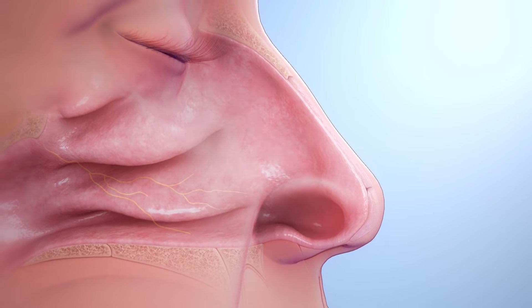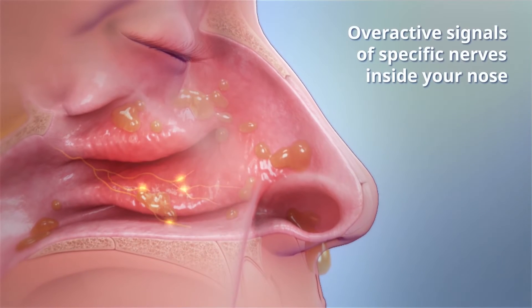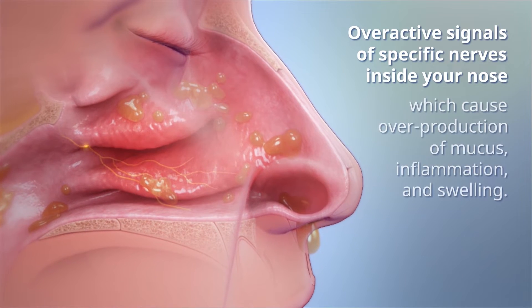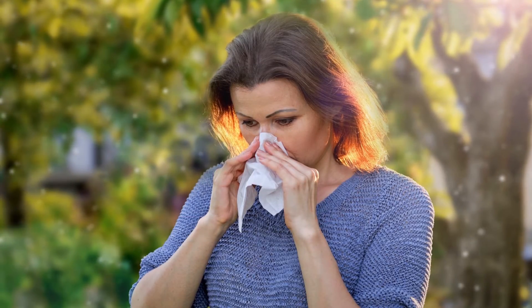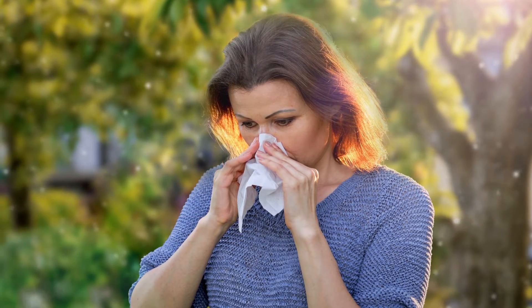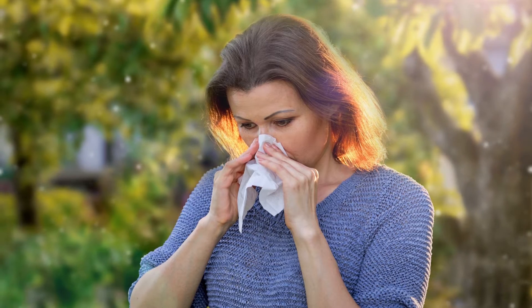Chronic rhinitis is caused by overactive signals of specific nerves inside your nose, which cause overproduction of mucus, inflammation, and swelling. For some people, the condition is made worse by seasonal allergies, while others suffer all year long.